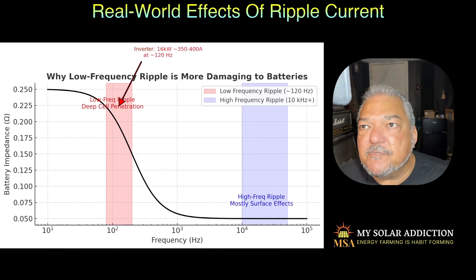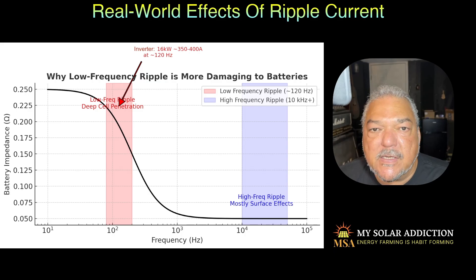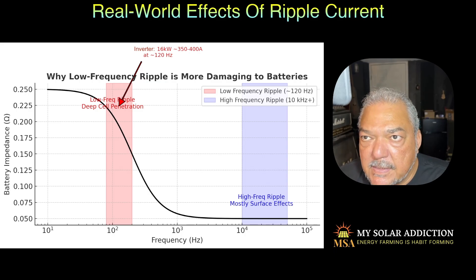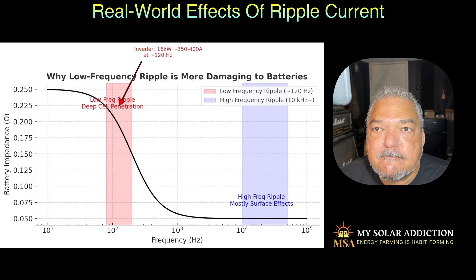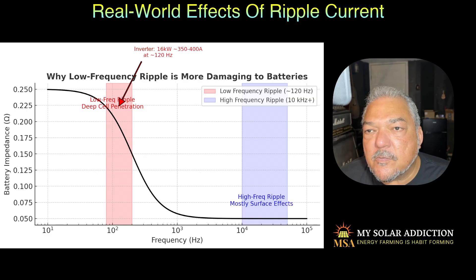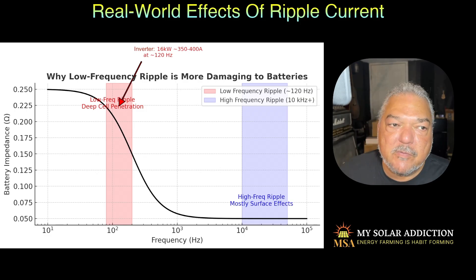One test I found in one of the articles tested a 16-kilowatt inverter. It shows a low-frequency ripple of about 120 hertz causing serious damage to the batteries, indicated in the red area on the chart. But higher-frequency ripple causes mainly surface effects, which is not a problem. We need to find out if this is what's going on with our inverters.